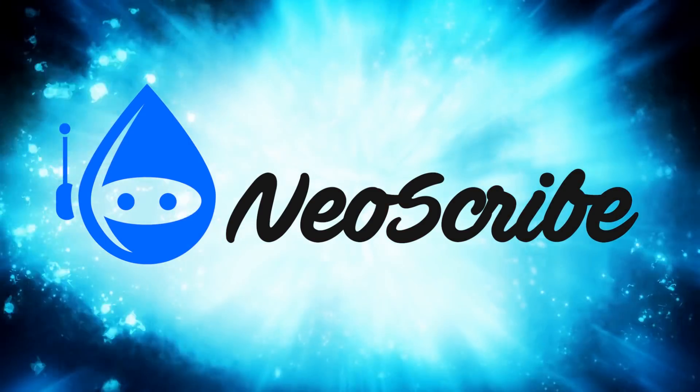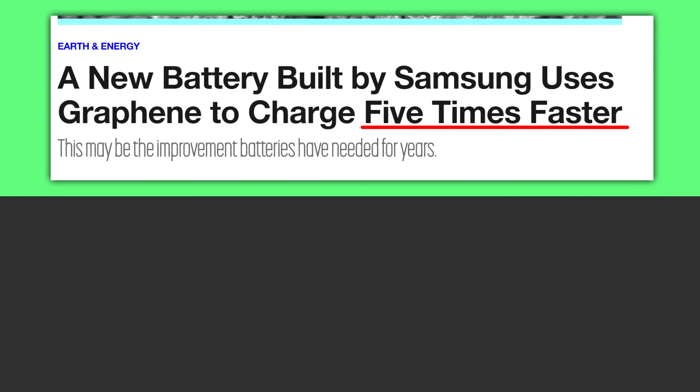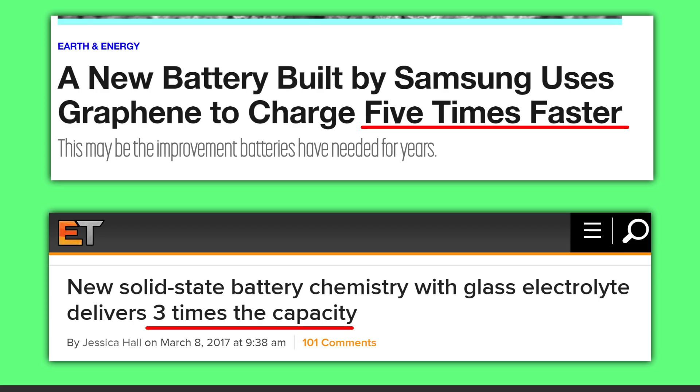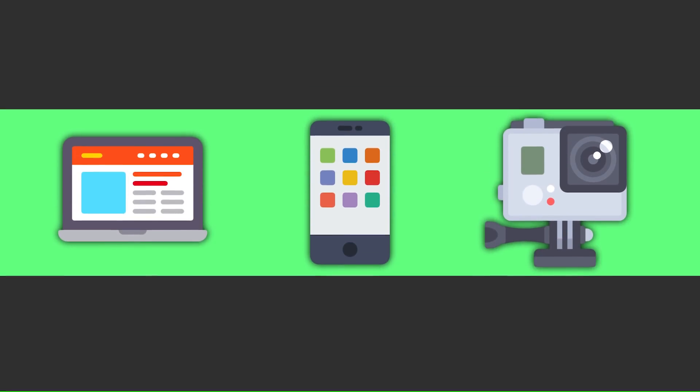Hello, welcome to Neoscribe. We've all seen the headlines — graphene batteries that charge five times faster, solid-state batteries with three times the capacity. There are so many news stories about energy storage research these days that after a while you're like, bring it to market already, because we get so excited from these headlines that we want them in our devices now.